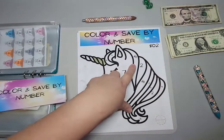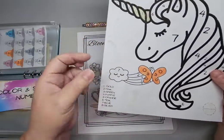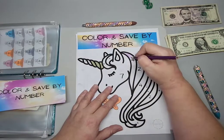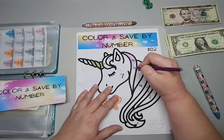Let's do a four. She has the color assignments for the numbers, so four is purple.